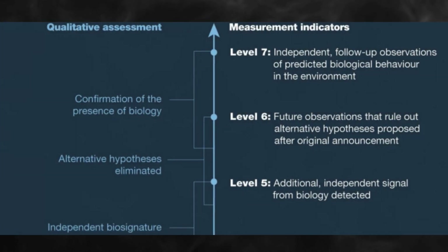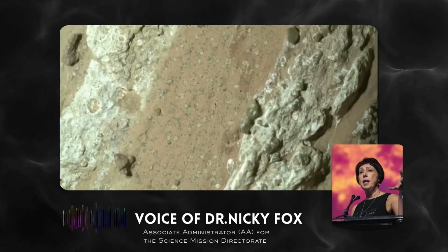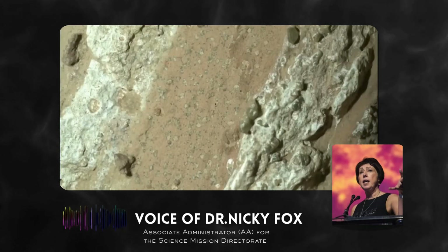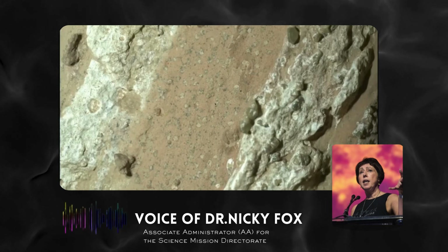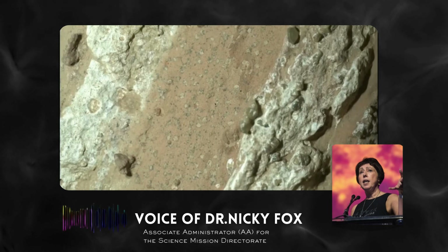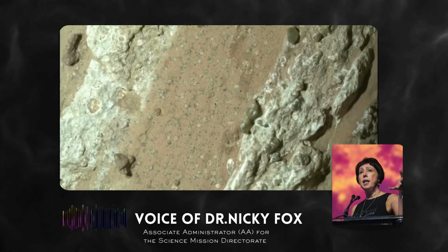In their official announcement, NASA officials called it a potential biosignature. They were careful to temper the excitement with scientific rigor, emphasizing that non-biological processes can't be ruled out yet. The moment we found it, we put out the images for everybody to see and everybody to share. And so they've done the analysis on these leopard spots.